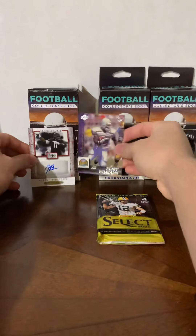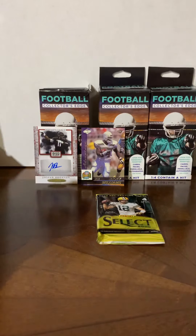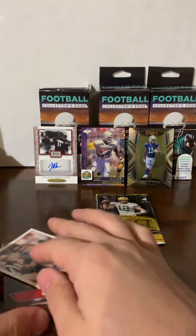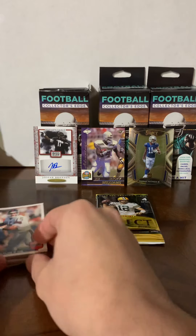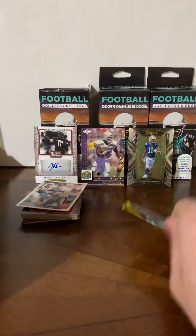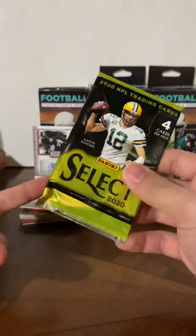We'll put the auto back there, put the Ricky Williams up too, and we'll put Pittman up there. So for $5 into it, that's what we've gotten, plus plenty of TTM fuel on top of that. Many of these guys sign through the mail — I recognized quite a few of their names. For $5, we're doing pretty good. I can't complain, and we've got a Select pack to open.